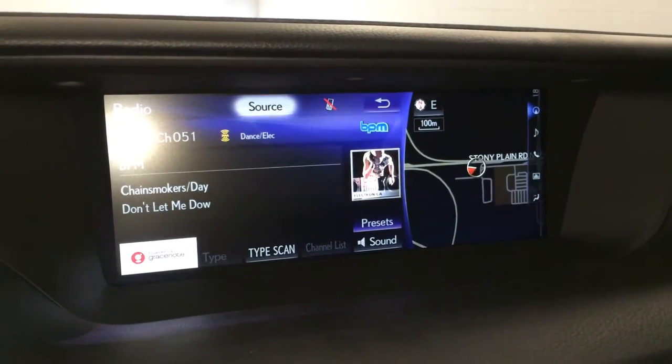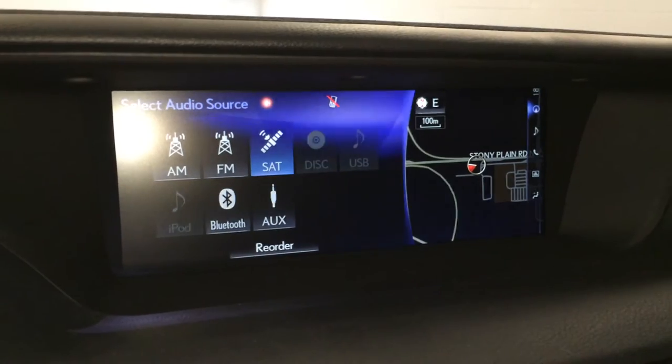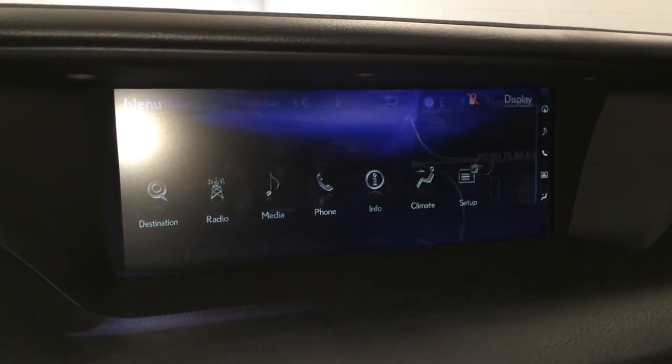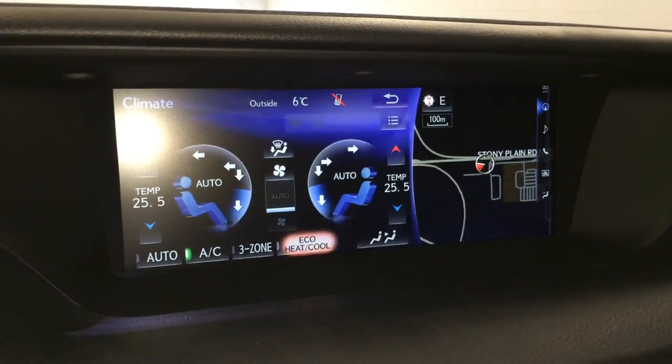AM, FM, HD radio, satellite, CD, DVD, USB, auxiliary and Bluetooth. Three-zone independent climate control with eco heat and cool option.